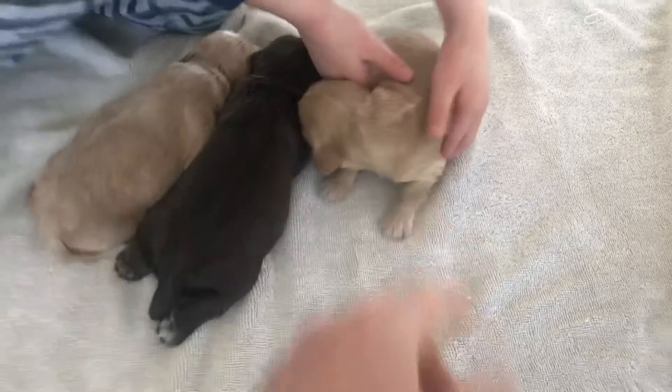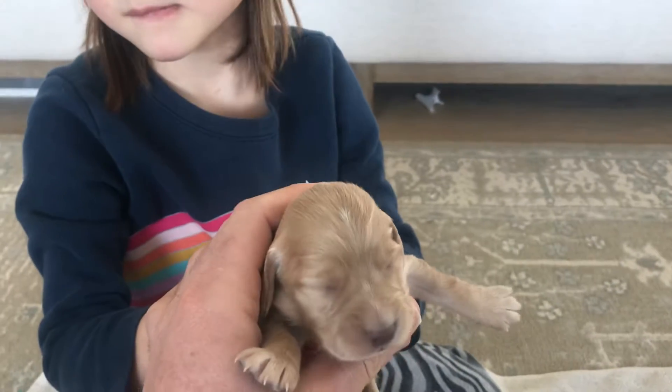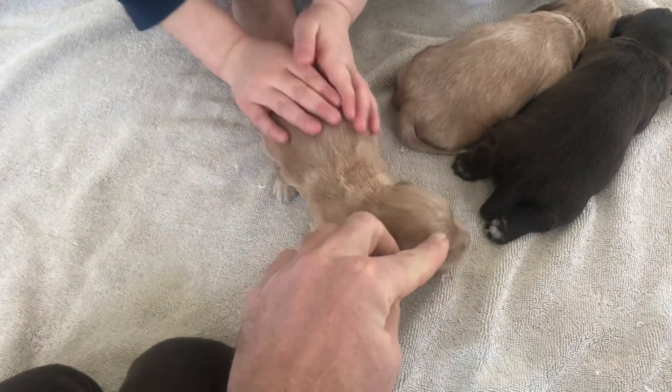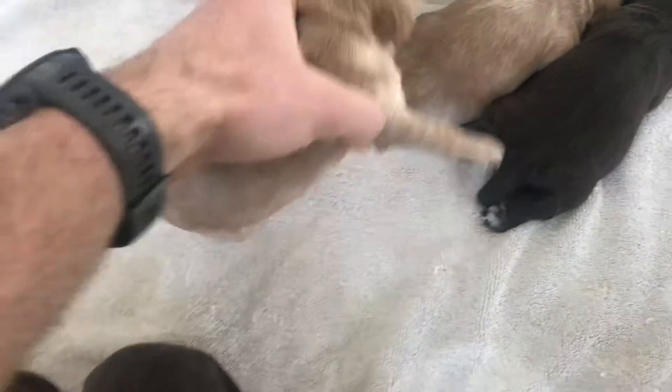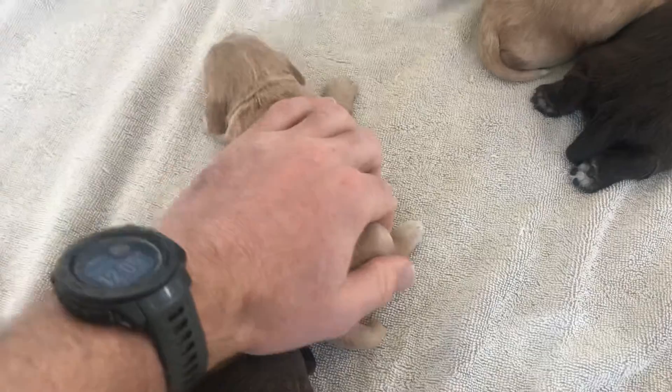And then this last red champagne female - no white on her chest but on her head, a little spot on her back, and a little bit on her foot.